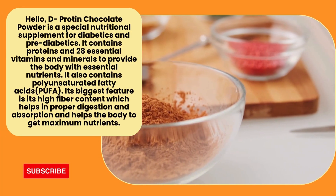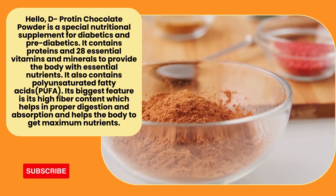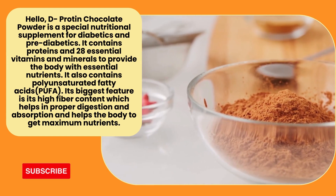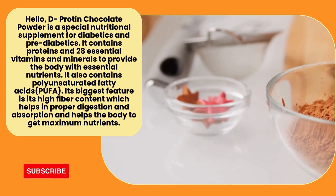Hello! This is a pre-diabetic diet supplement called D-protein chocolate powder. Protein and minerals are available in the body. This is called unsaturated fatty acid.